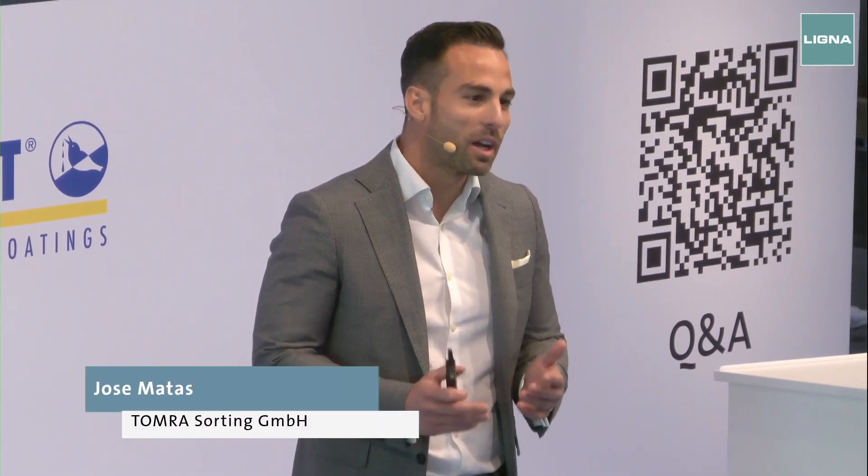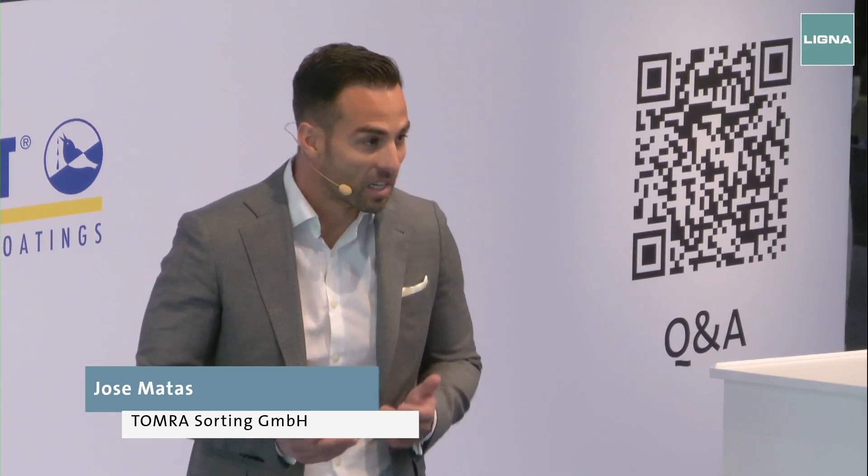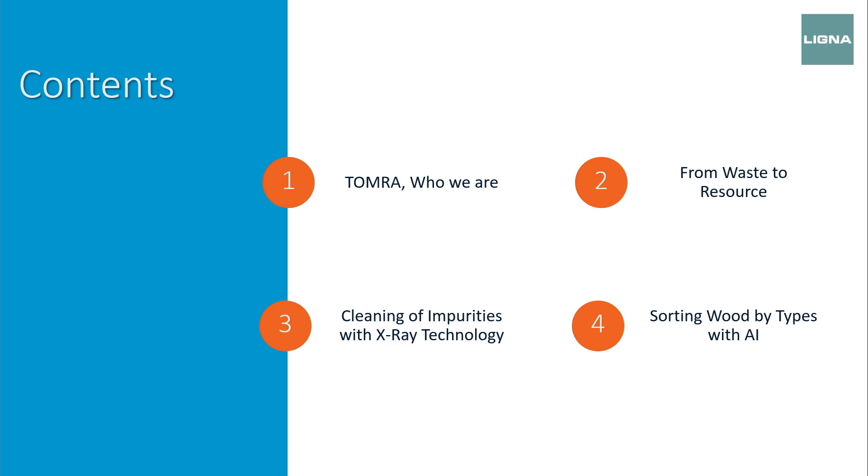Good morning. I want to start with a question: have you ever wondered what happens to our old furniture once we get rid of it? Today I'm going to explain the process to give it a second chance. I will give you a short introduction of who we are at Tomra, our value proposition, what we do, and the state of the technology being used nowadays to recover recycled wood.